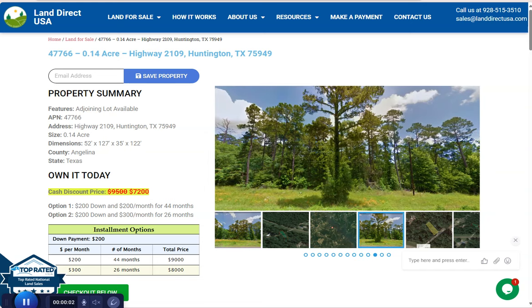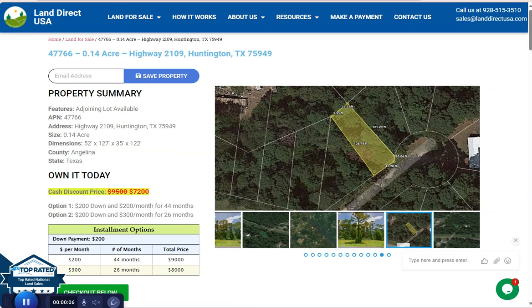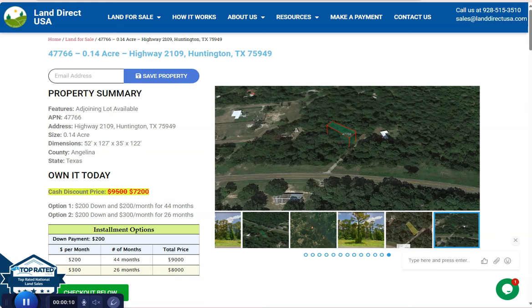Hi everyone, this is from LandRackUSA, our source of quality and affordable land. Today we have a 0.14 acre lot. This is at Huntington, Texas, which is in Angelina County.